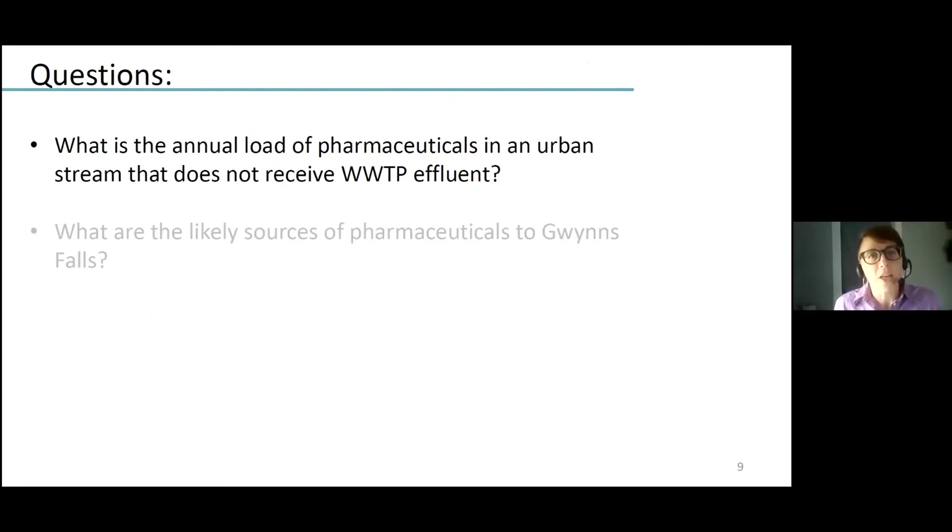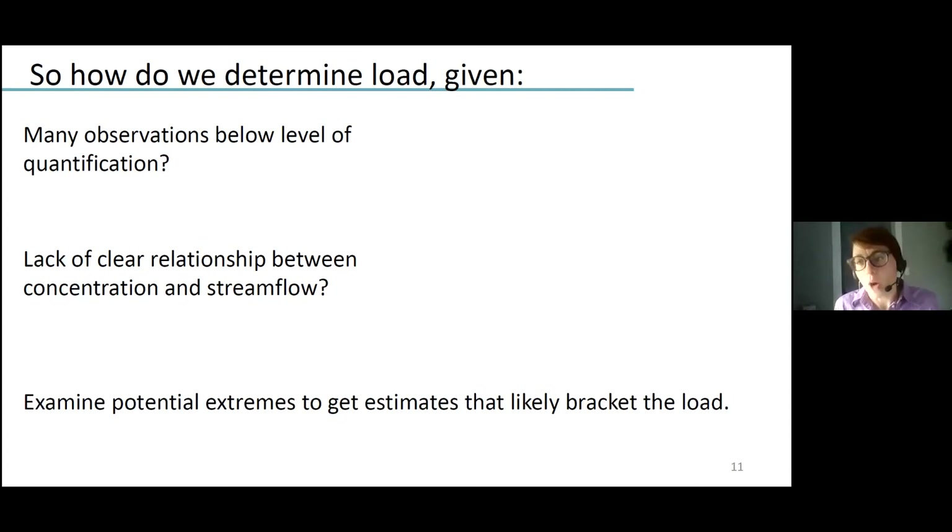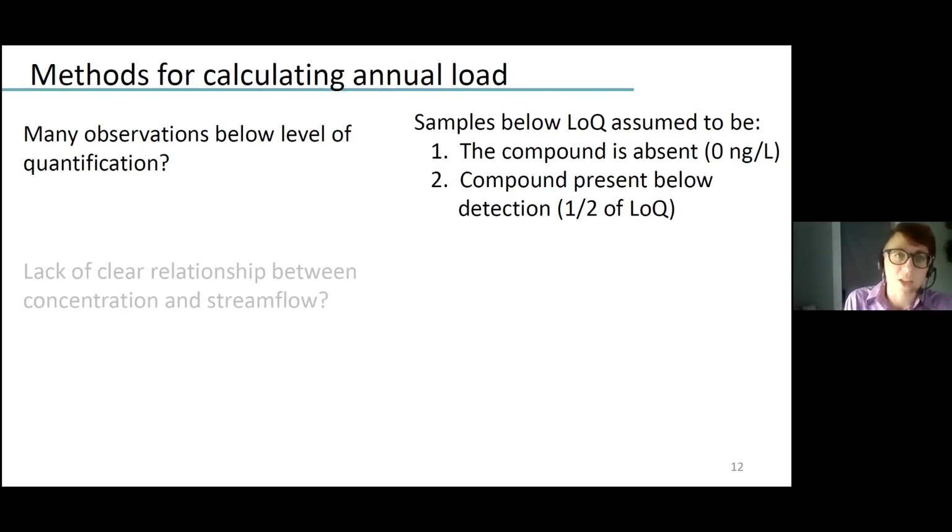Breaking up our main question, the first part is asking about the annual load of pharmaceuticals in this stream. We have two main categories of difficulties with calculating that load. Broadly speaking, our approach is to examine potential extremes in watershed behavior and bracket what we think the load might be by taking a couple of different assumptions. First, we have several observations that are below our limit of quantification. For macronutrients such as nitrogen and phosphorus, we would normally set those concentrations at half of our methodological detection limit.